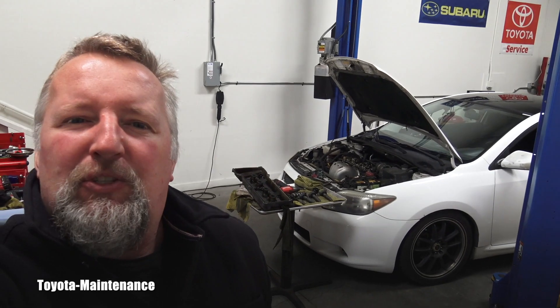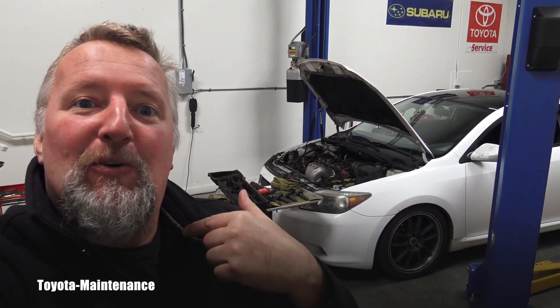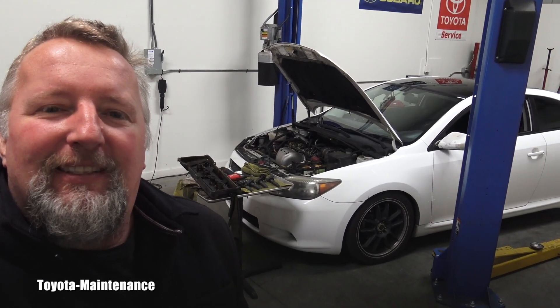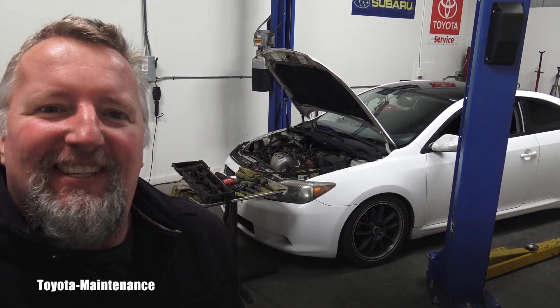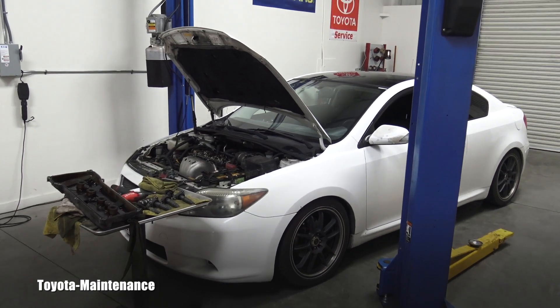Hello friends, welcome back to Toyota Maintenance YouTube channel. Let me show you in this video one of the great engines in my opinion which Toyota made, and it is in this 2007 Scion TC. This will be a great video because there will be a lot of controversy.